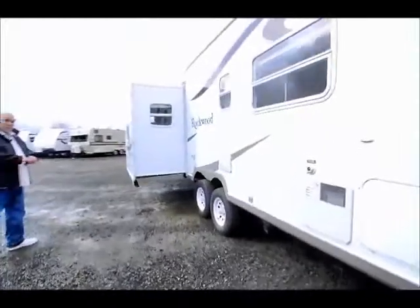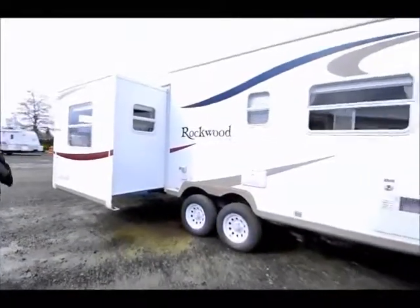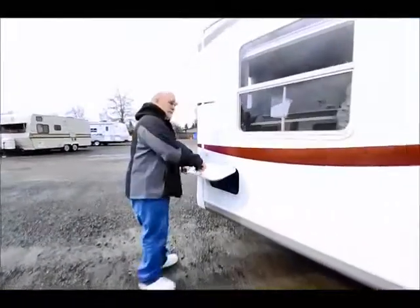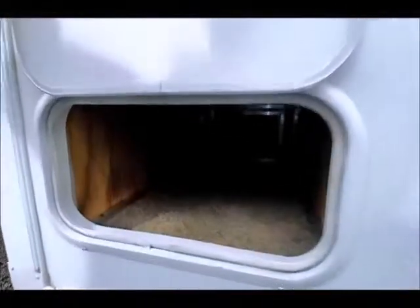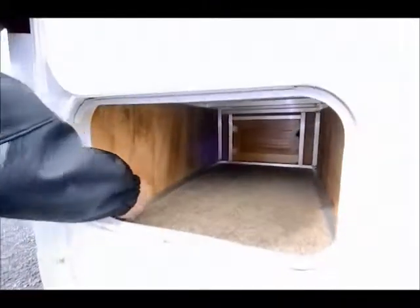It does have a slide-out. If you're looking for a unit with a lot of room and a slide-out, this is really nice and lightweight. The floor plan on the inside has a table also that you can take outside. This is more storage — you can see why it's lightweight because of all this aluminum they use.